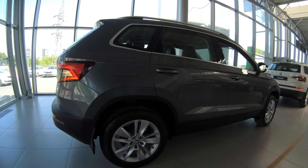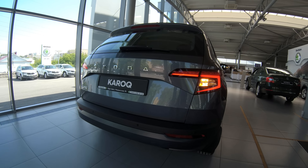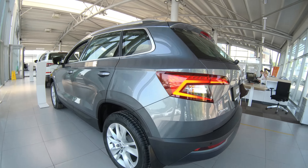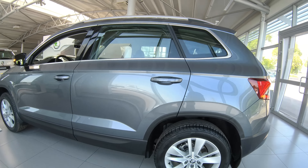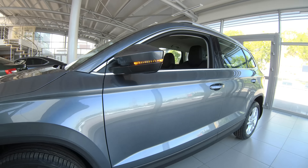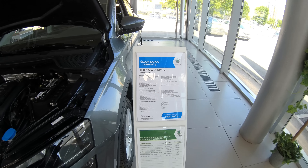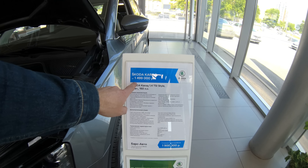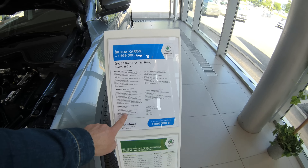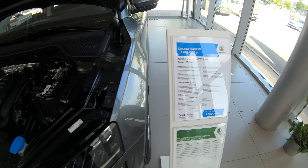Итак, приведушка до вода. У нас Karoq 1.4 Style, автомат 150 сил, богатая комплектация. Цена 1.900. Что у нас под капотом?